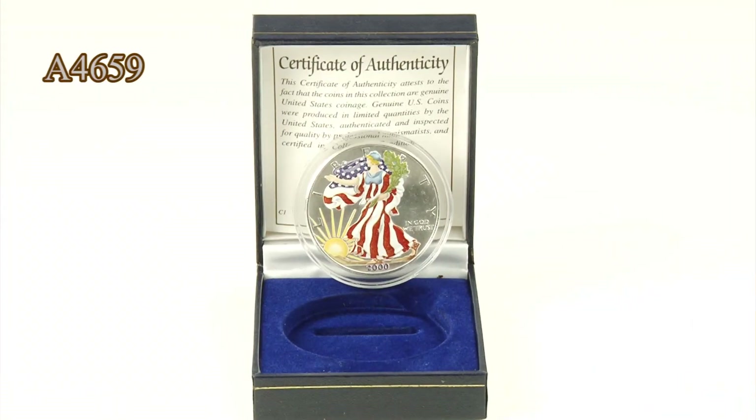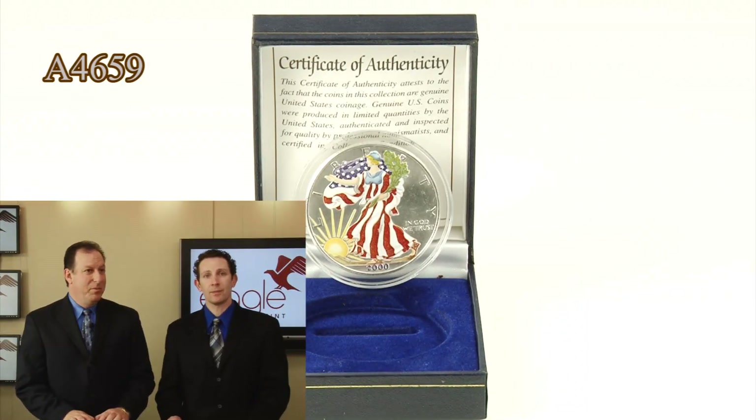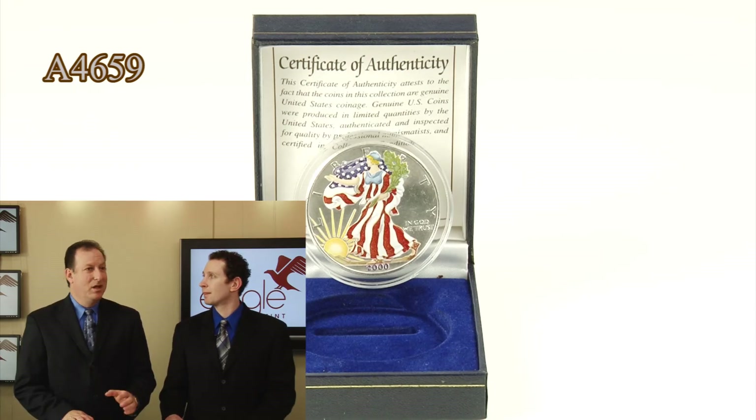This is the year 2000 Silver Eagle and you've done something really beautiful here — you've colorized it. This is actually one of the most beautiful and special products we've created. Back in 2000, it was a huge hit. We decided to bring it back as we were able to get some more quantity. Being the first coin of the new Millennium, the first coin ever done in beautiful color, it really brings out the striking details of Lady Liberty and the Walking Liberty design. So not only is it strikingly beautiful,